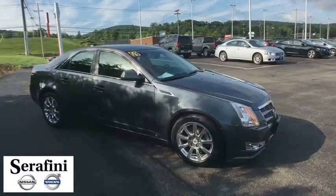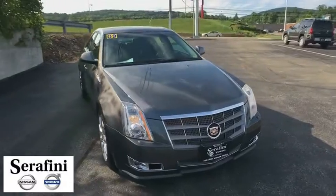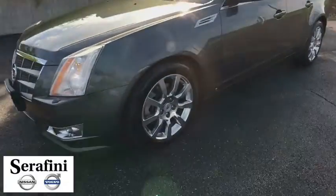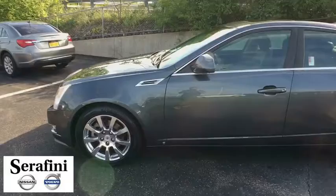The 2009 Cadillac CTS. The CTS is a well-sorted blend of all-American style and European-inspired tuning with cutting-edge design. The luxury CTS blends elegant styling, performance, and exceptional fuel economy.